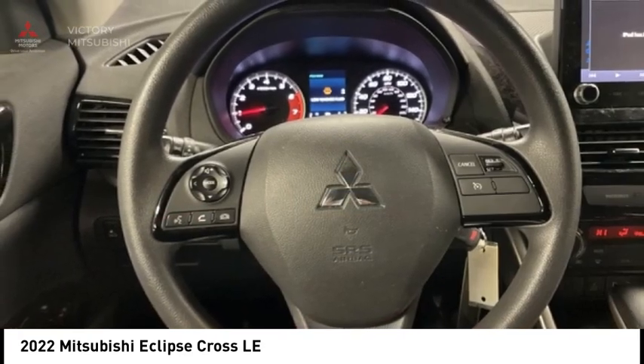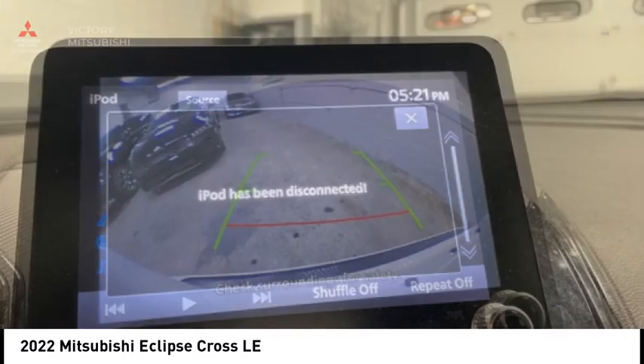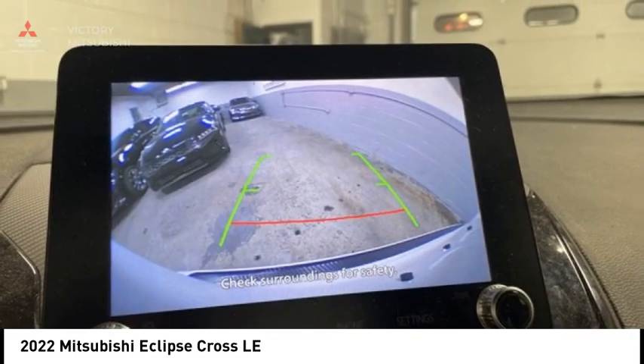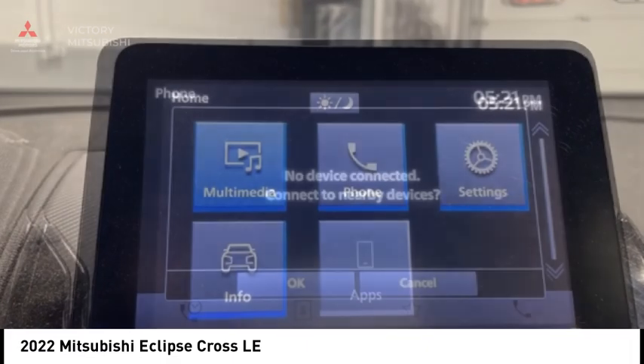Remote keyless entry, fog lights, speed control, four-wheel disc brakes. This vehicle offers reliability and good looks at a great price. So come in and take a test drive today.